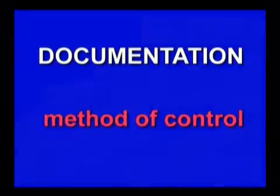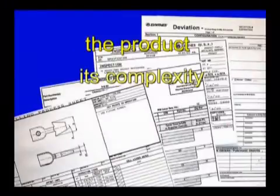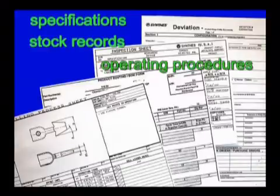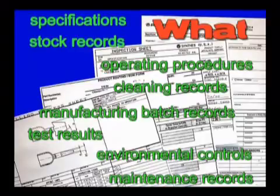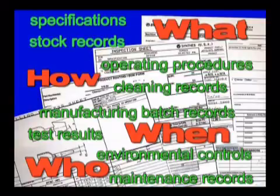The amount of documentation will vary from one company to another depending on the product and its complexity, the manufacturing process, and the size of the organization. The principal documents used during the manufacture of a medical device include specifications, stock records, operating procedures, cleaning records, manufacturing batch records, test results, environmental controls, and maintenance records. These documents tell you what to do and how to do it; they also record when it was done, who did it, and who was responsible. They also tell us when things go wrong, or if something is done — usually with the best intentions — but not as shown in the laid-down procedure.